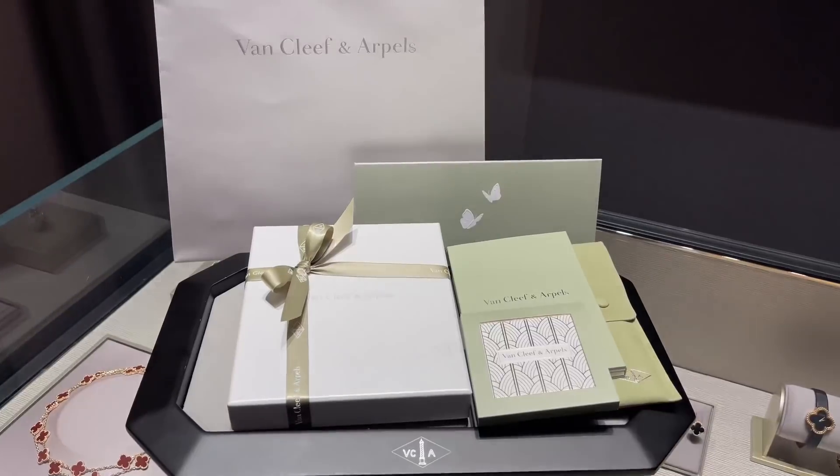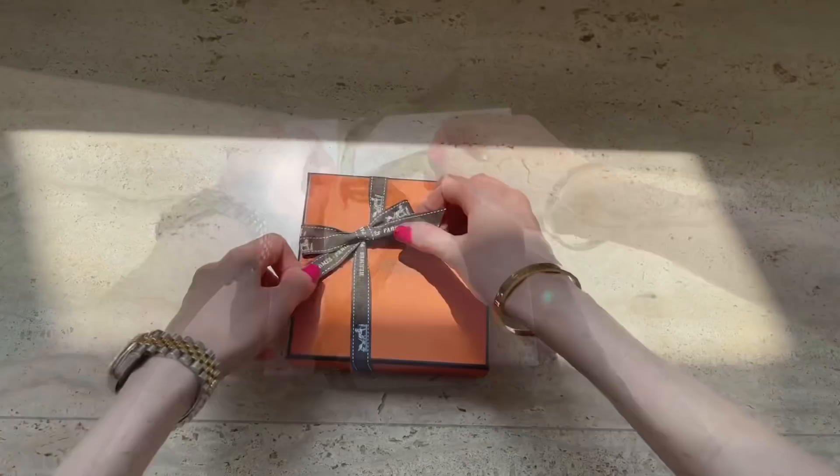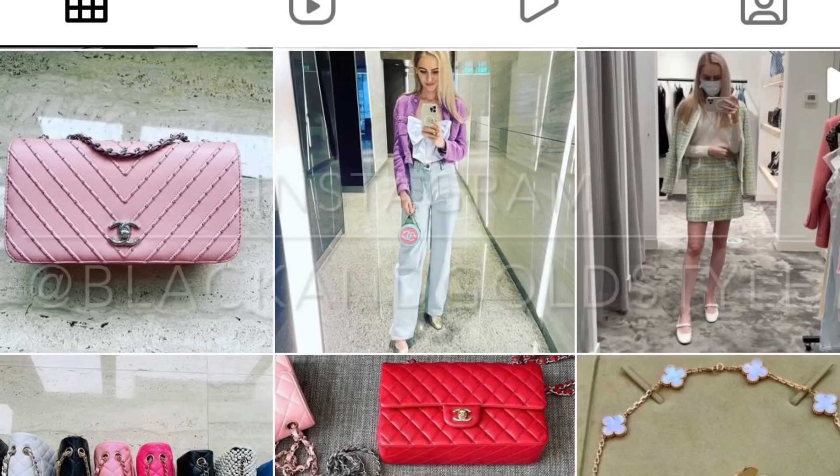Hey guys, welcome to my channel. In today's video I'll be unboxing my Christmas gift, and this is probably one of the most beautiful items from my whole collection. I hope you will like this video. Please also consider checking out my Instagram account, which is the same as my YouTube account: Black and Gold Style.